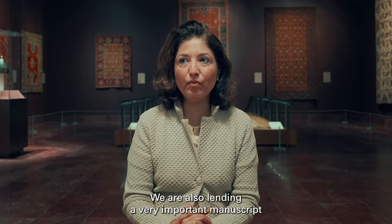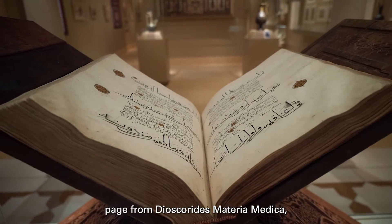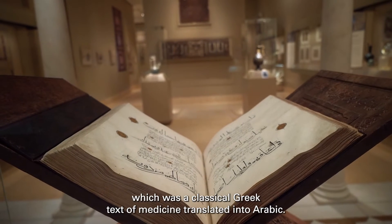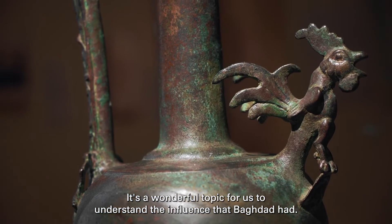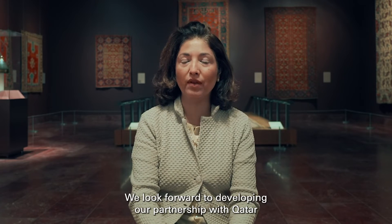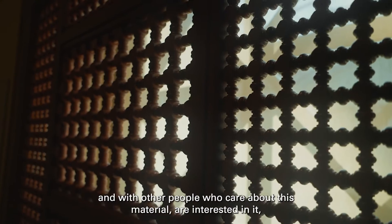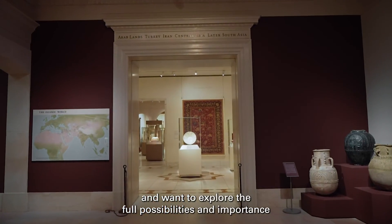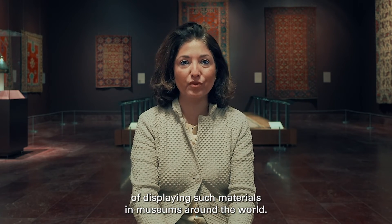We're also lending a very important manuscript page from Dioscorides' Materia Medica, which was a classical Greek text of medicine translated into Arabic. It's a wonderful topic for us to understand the influence that Baghdad had. We look forward to developing our partnership with Qatar and with others who care about this material, are interested in it, and want to explore the full possibilities and importance of displaying such materials in museums around the world.